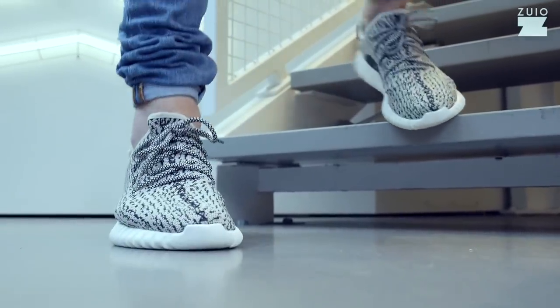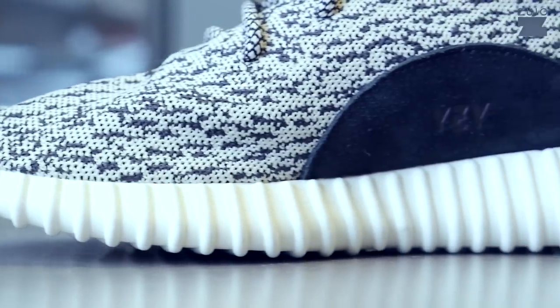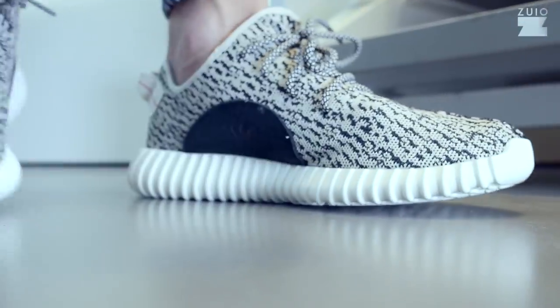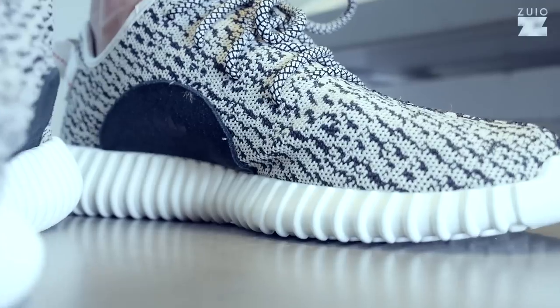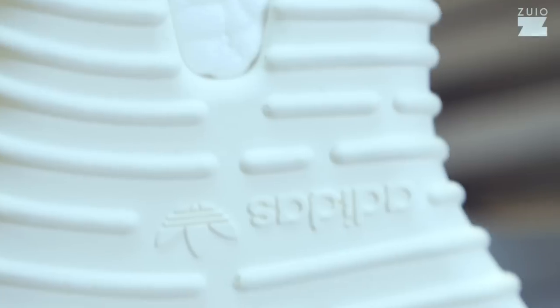After the 750 Boost release earlier this year, the second Adidas original sneaker by Kanye West is about to hit the shelves. The first images of the 350 Boost kind of look like the Primeknit Tubular, or maybe a Roshi One with the lunar sole that went wrong.